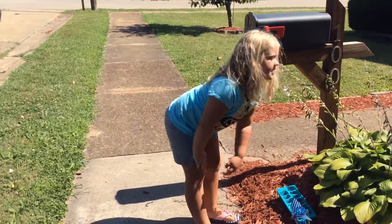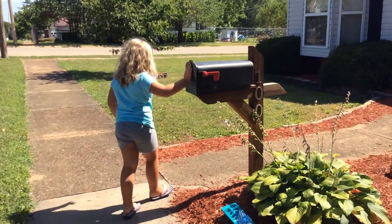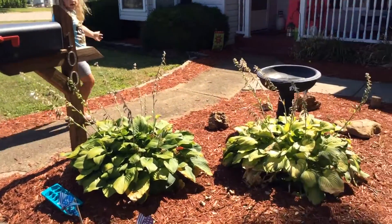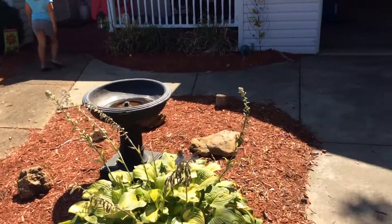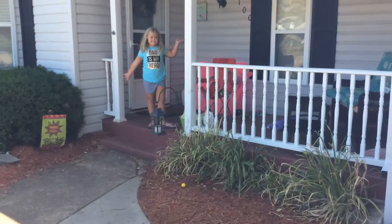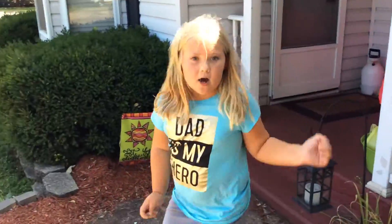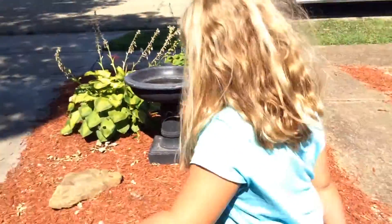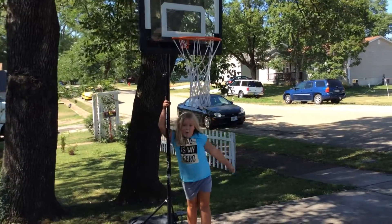And then there's some of our flowers. And here's a mailbox — snowmail. And then up here is our porch. And then one of the things that my pawpaw got me. And right here, a basketball goal.